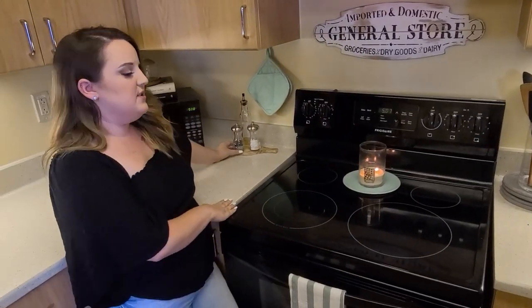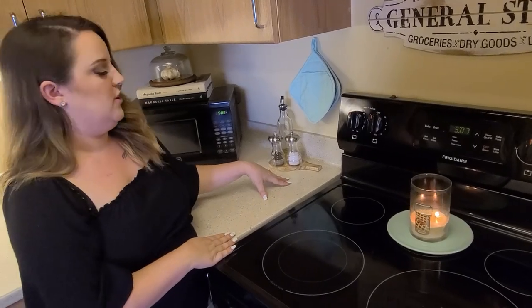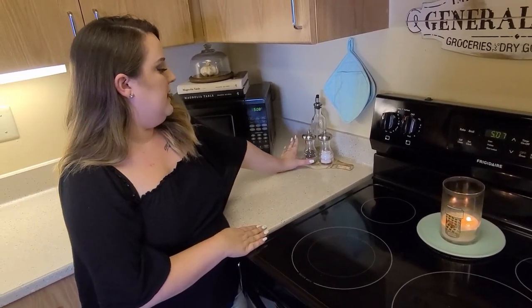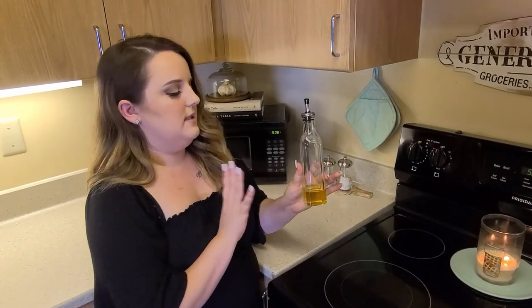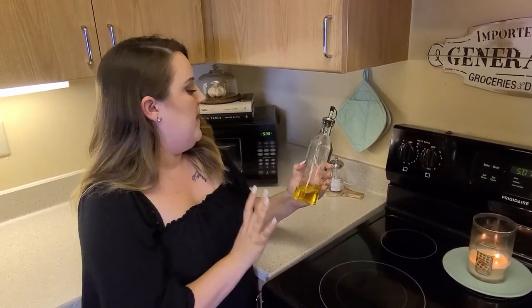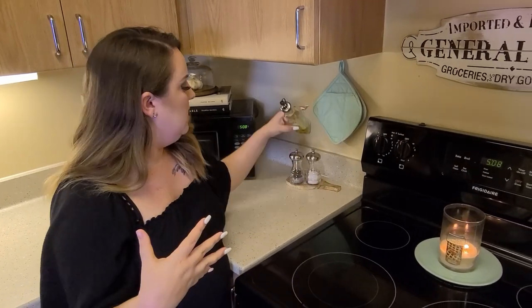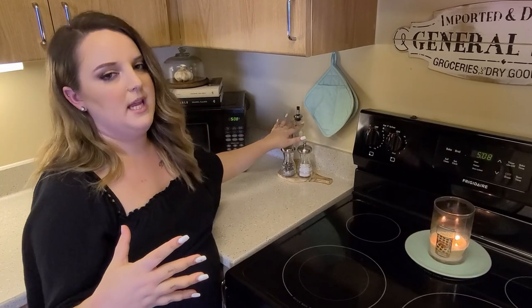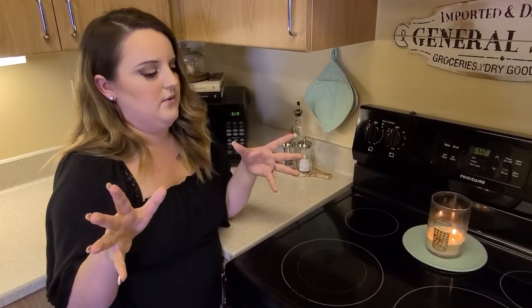Right next to the microwave I have this little wooden holder — it's meant for putting your spoon down when cooking, but I just use it to hold my salt and pepper shaker as well as my olive oil. I do plan on putting labels on them. I prefer to buy my oils and vinegars in bulk. My main oils are olive oil and vegetable oil, and my main vinegars are white vinegar and apple cider vinegar — I buy those in bulk. Costco is where I pick up my big oils.